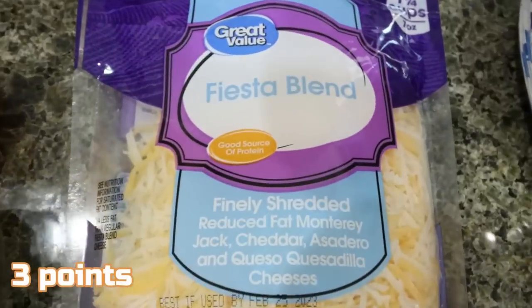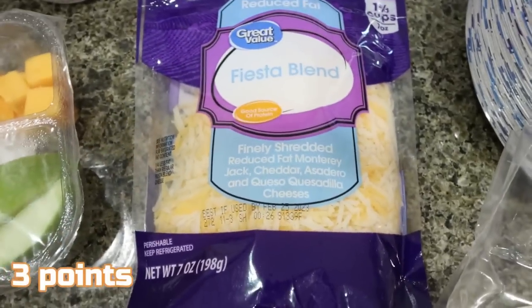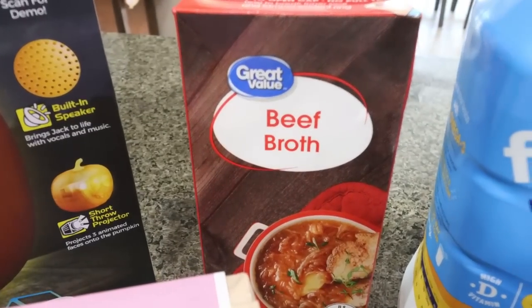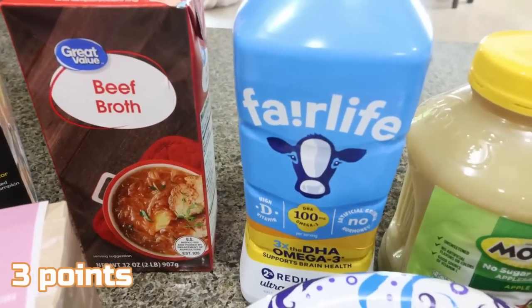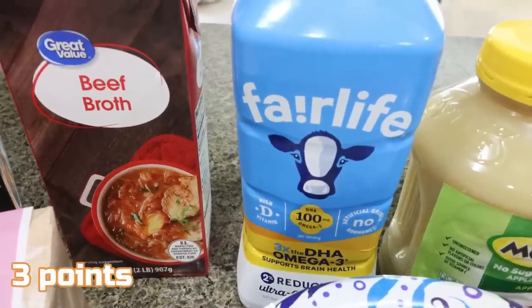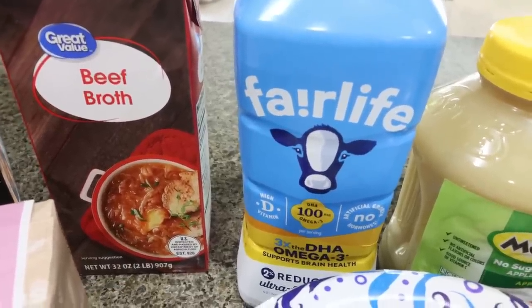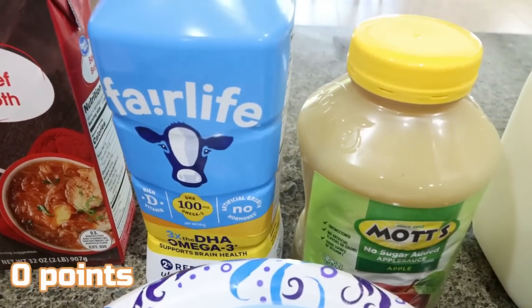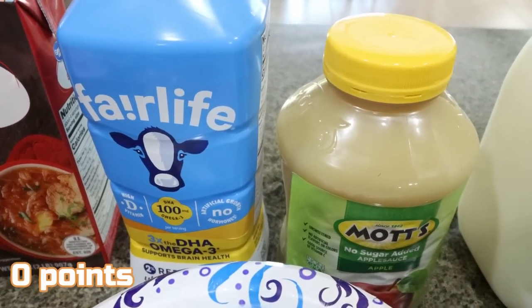Light shredded cheese — I always just get the Fiesta blend, Great Value brand. This is for a couple of recipes. A box of beef broth for a dinner recipe. And then of course I grabbed my Fairlife milk. They were out of the nonfat Fairlife — they only had the whole and the 2%, and actually they only had one 2% left, so that's the one I grabbed. And then a huge thing of unsweetened applesauce for my meal prep.